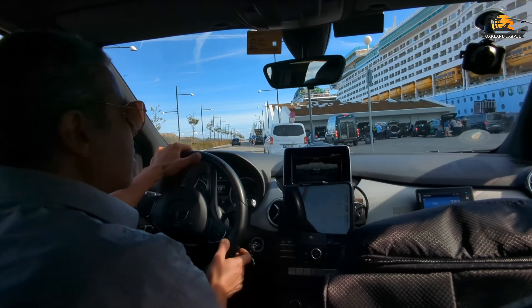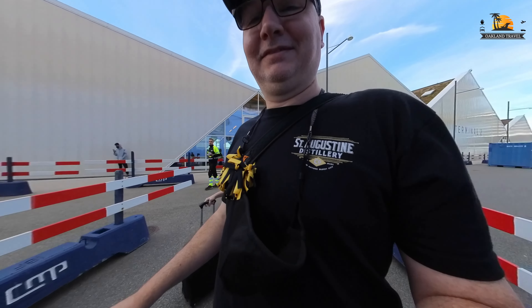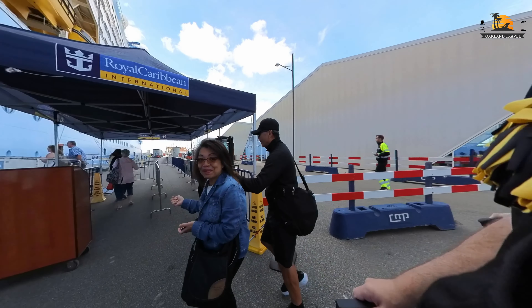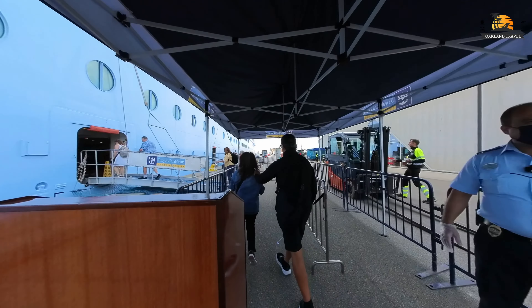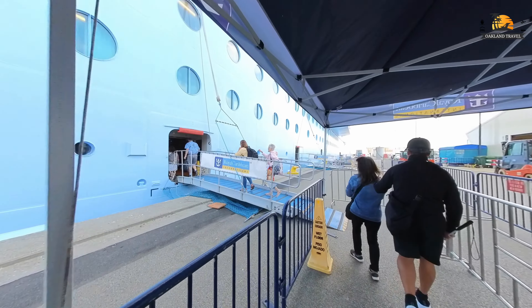We're essentially coming to the ship as if we were on a shore excursion, which was kind of an interesting little process. This was also one of my first cruises where I'm using the new 360 camera that I purchased just for this cruise. So going forward in the vlog series, I'll be having some fun with the 360 and trying to give you some good different angles throughout the cruise.